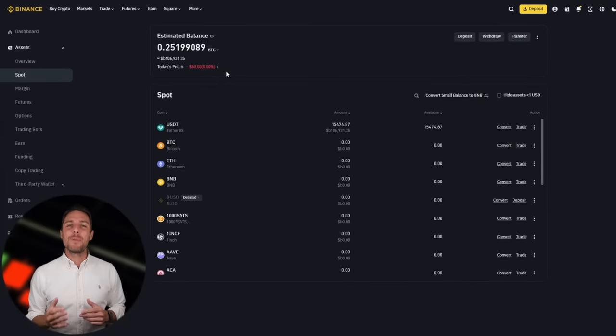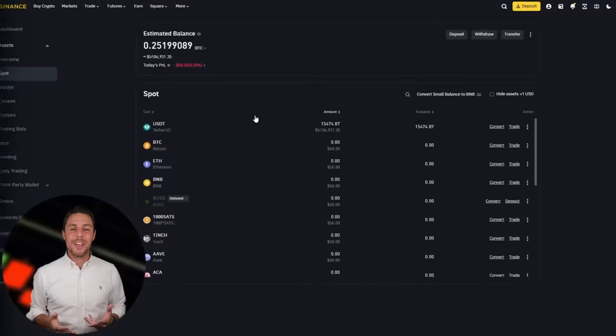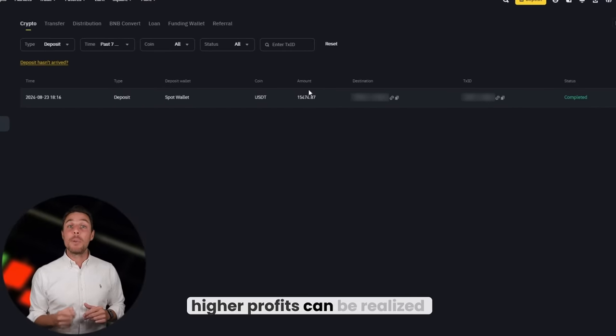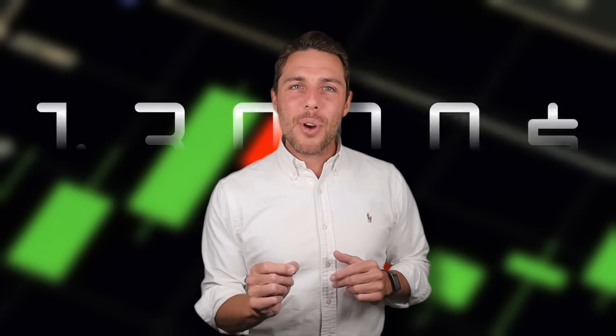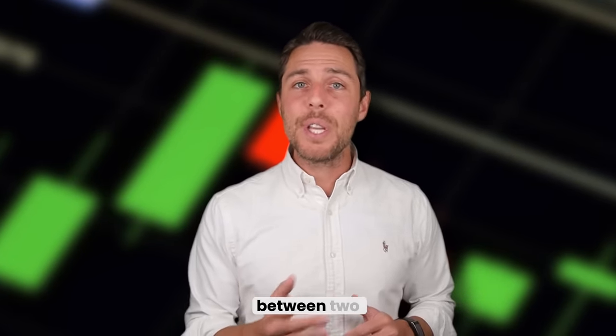Our funds have been returned to Binance, yielding a profit of 10-13% from the initial $8,000. This illustrates that with a larger initial investment, higher profits can be realized in approximately 15 minutes. You can increase the starting amount for each trade and repeat the process to potentially achieve larger profits. In this example, we generated over $800 in profit from a few transactions between two exchanges.